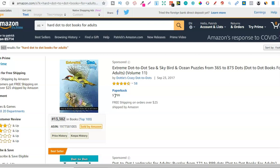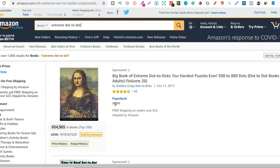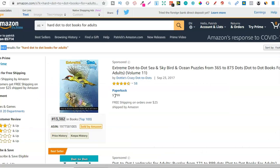Let's recap. First: hard dot-to-dot books for adults. Second: extreme dot-to-dot — this would be a really cool book to create, and with the software it's going to be so much easier. Third: connect the dots books for kids age five. Fourth: join the dots books for kids. Fifth: hard dot-to-dot books for adults. All different search terms, all high demand and low competition — take these, create books around them, or use them in your back-end keywords.